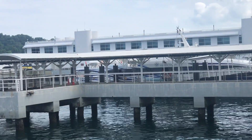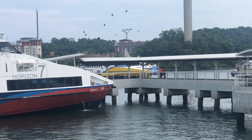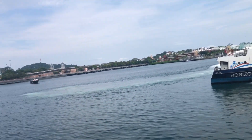Very neat. It's a rather busy ferry terminal — ferries moving in and out.